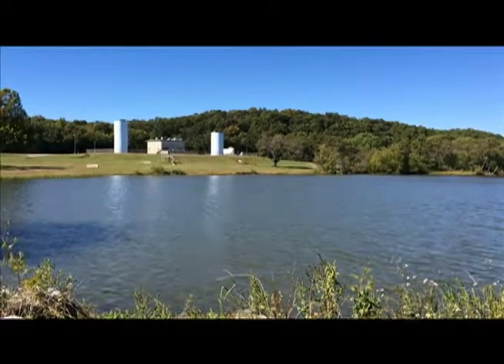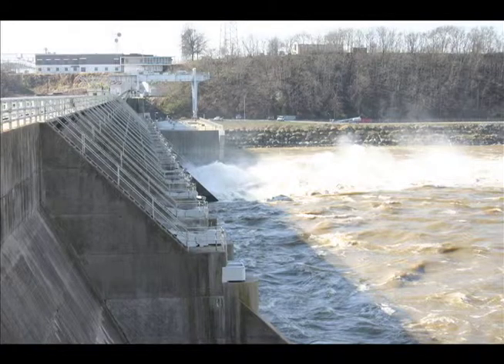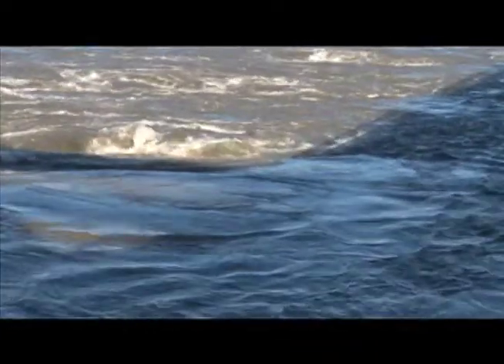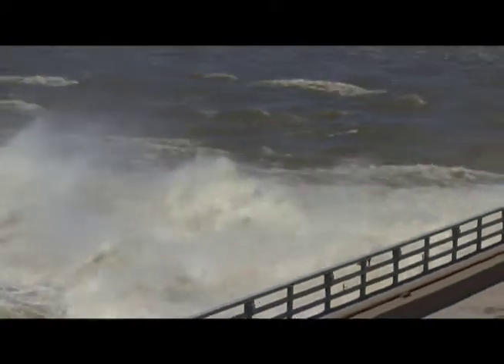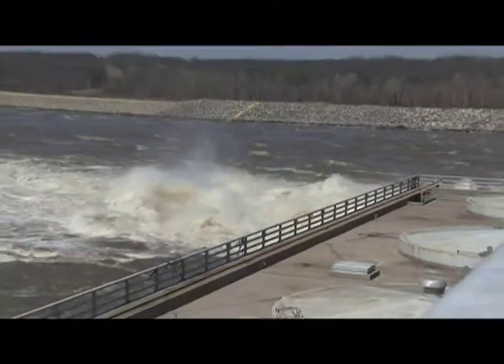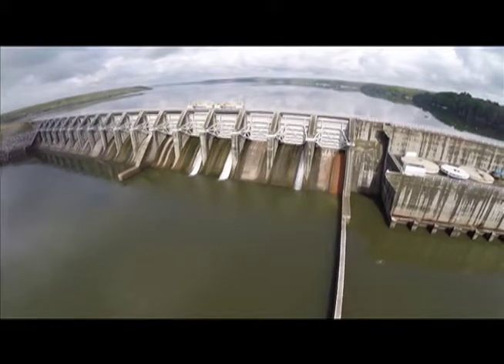With Kerr Dam now in place, GRDA was able to once again harness the power of falling water and recapture valuable Oklahoma resources to produce Oklahoma power. The dam's existence also added another important flood control tool for the Grand River and Greater Arkansas River system in northeast Oklahoma. With its 17 floodgates, the facility has a total flood water discharge potential of nearly 600,000 cubic feet per second. Throughout its half century of service to Oklahoma, the dam has continued to meet the electric generation and flood control missions that first prompted its construction.